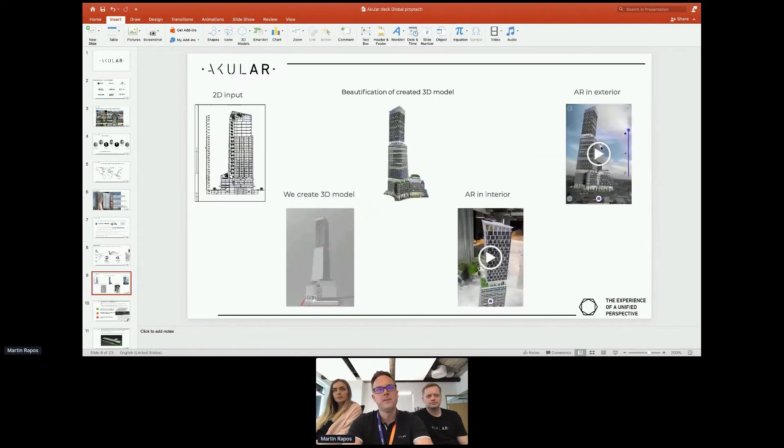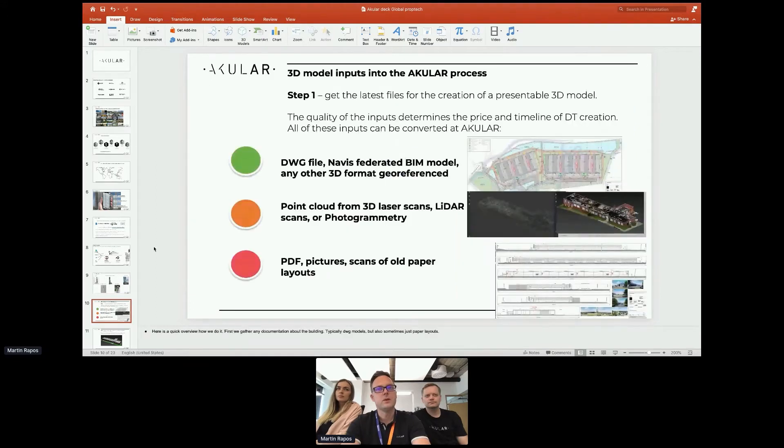An example here: this is from a large architect in New York who is a customer on the platform. You start with the 2D input, create the 3D model, then our digital studio beautifies the 3D model and bakes in the textures and lights. It creates interior visualizations and then you can visualize it in augmented reality on the spot — this particular example is in Austin, Texas.